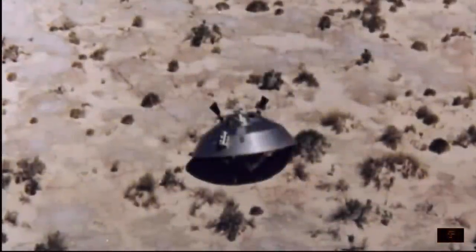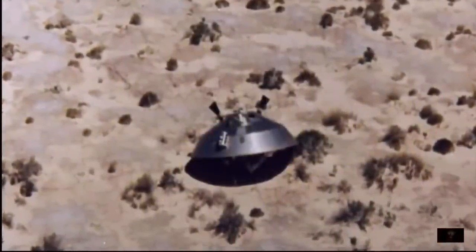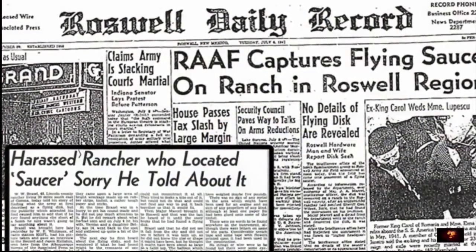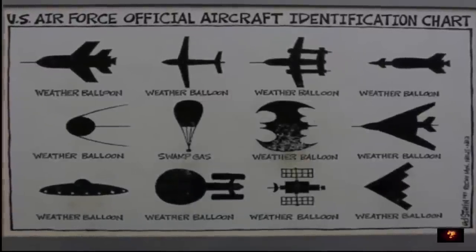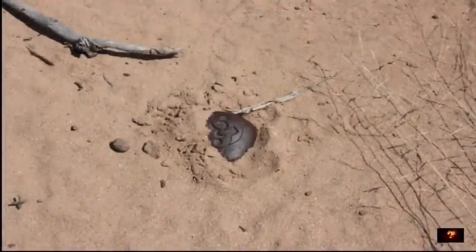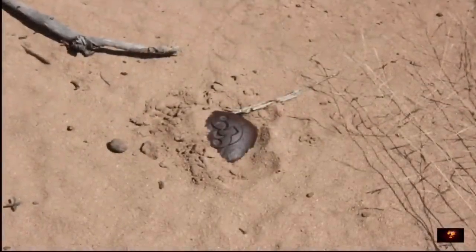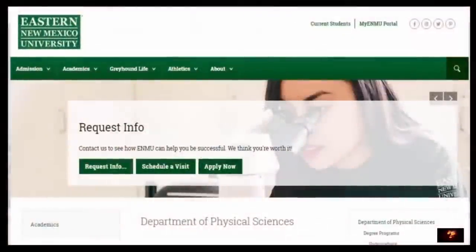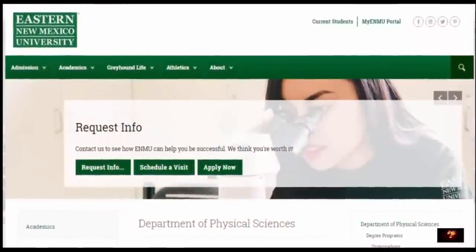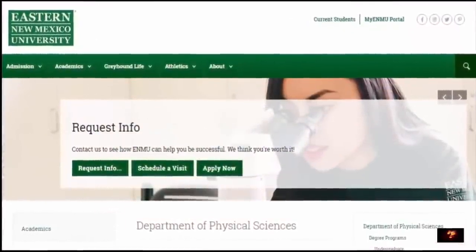You're likely already aware of the strange incident that occurred in the small county of Roswell, New Mexico in the year 1947 — subsequently covered up by the US government — but what many of you might not be aware of is the peculiar report made on July 15th, 2008 by the Physical Sciences Department at Eastern New Mexico University regarding an amazing discovery made at the crash site some years later.